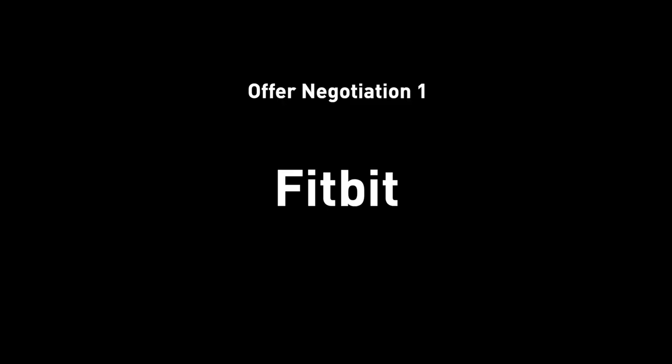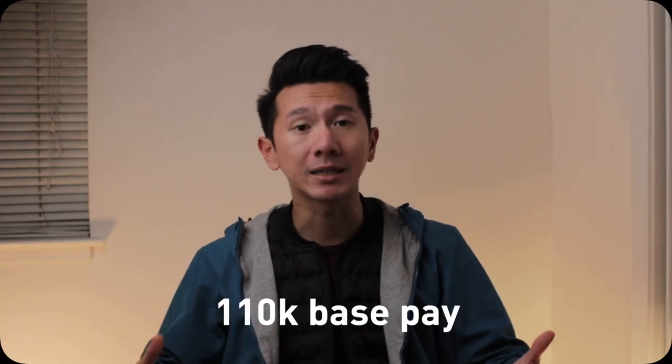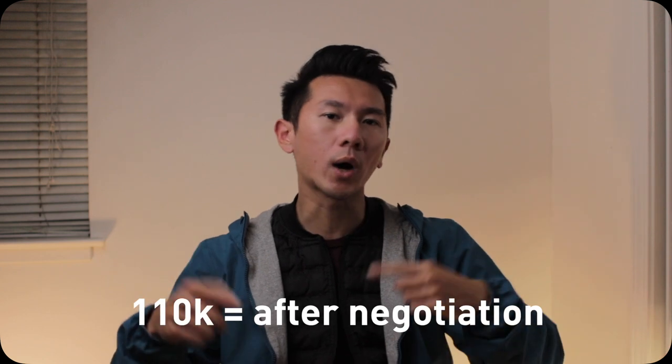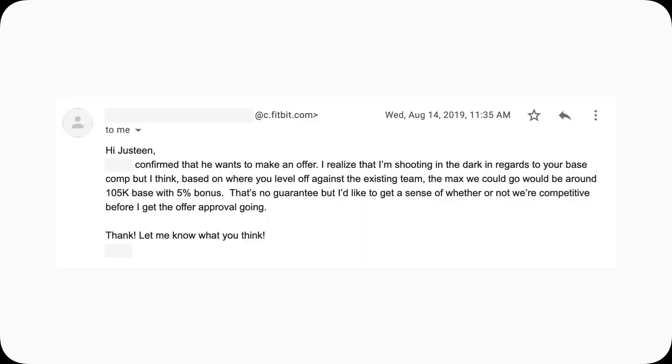Offer number one: Fitbit. If you remember from my last video, the Fitbit offer I got was a base pay of $110K as a product designer. The $110K base pay is actually after negotiation. So let's rewind back to August 14, 2019. This is the first email where they informed me they would extend an offer. It says something like: based on where you level off against the existing team, the max we could go would be around $105 base with 5% bonus.